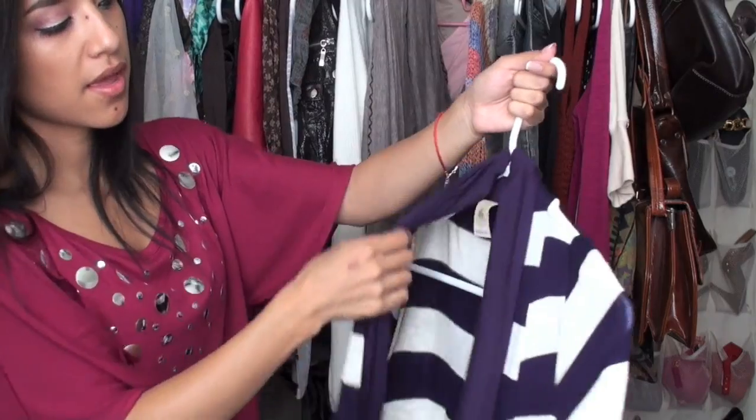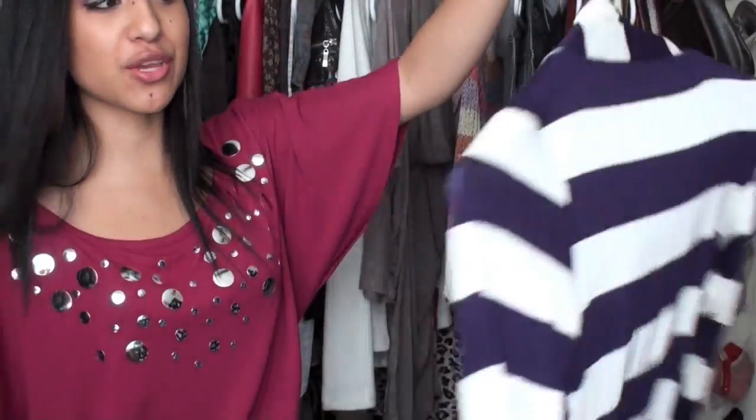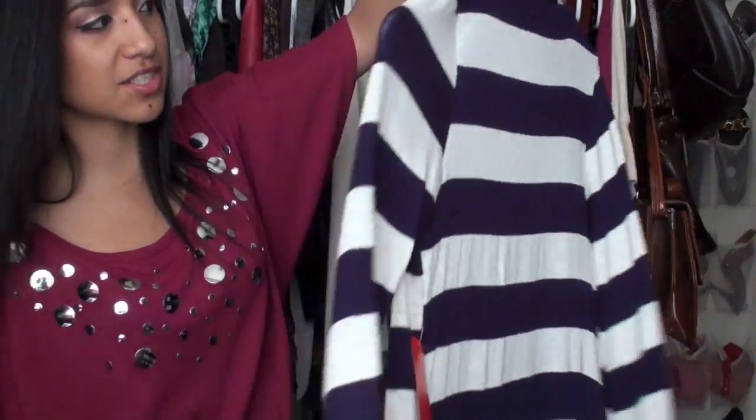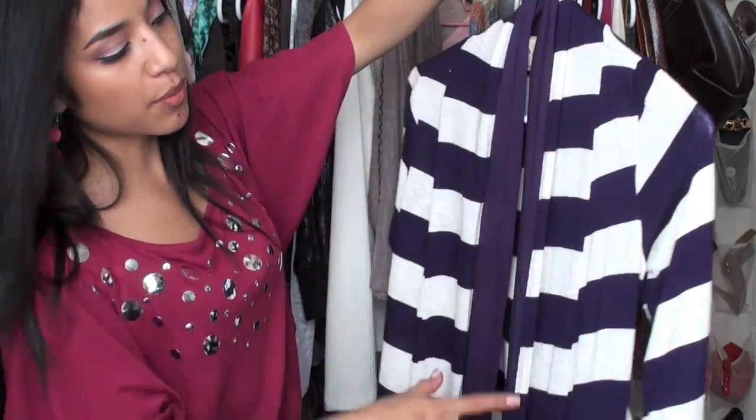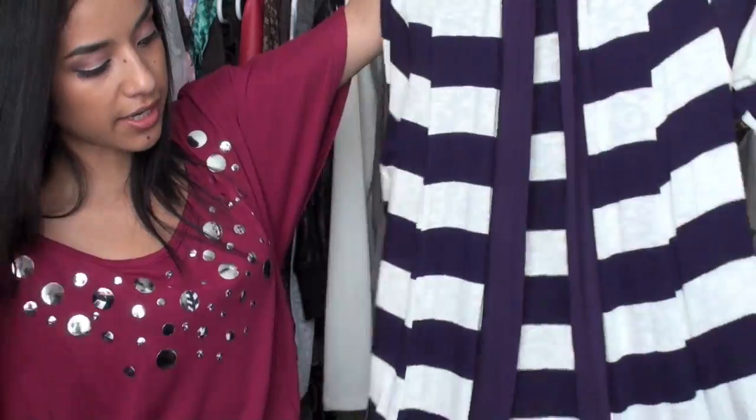This one is a simple knitted sweater from Heritage 81. Then this one is from Fashion Gal in Oxnard — or you can find it in downtown LA, since that's where they distribute all this stuff. Don't be discouraged if you can't find a Fashion Gal near you; all those little shops downtown carry the same things. This one is a dark purple with beige-toned stripes — just a cardigan.